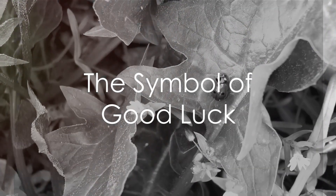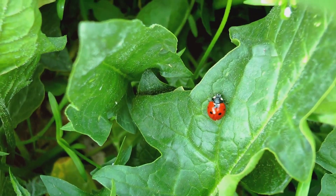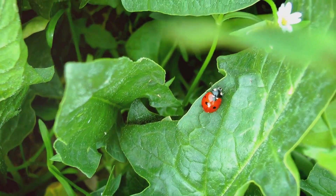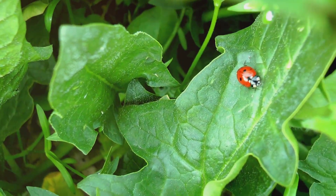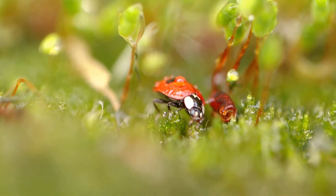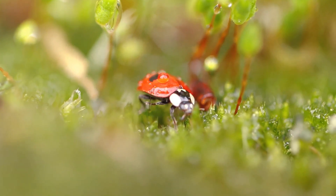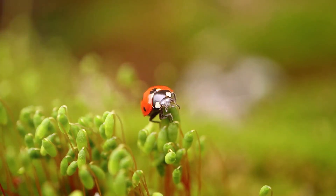To summarize, the life cycle of a ladybug is a captivating journey of transformation. From a tiny egg to a ravenous larva, a metamorphosing pupa, and finally a vibrant adult, each stage of a ladybug's life is packed with intrigue and purpose. Their voracious appetite for aphids makes them a valuable ally in our gardens, and their vibrant appearance brings joy to many.